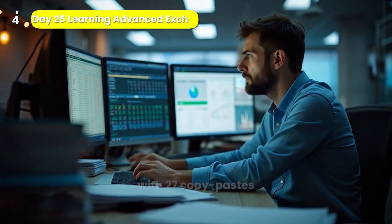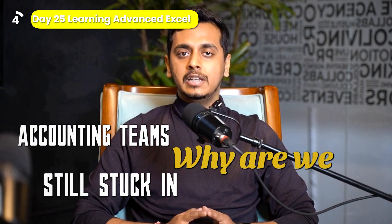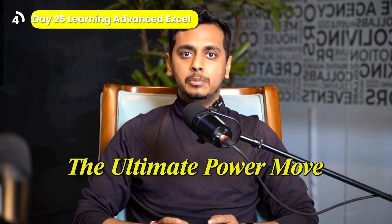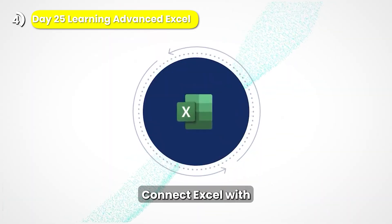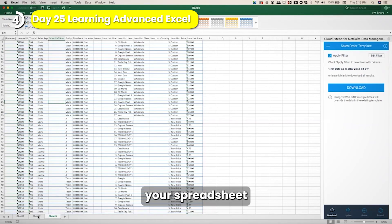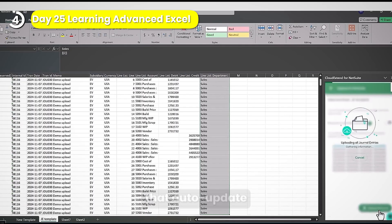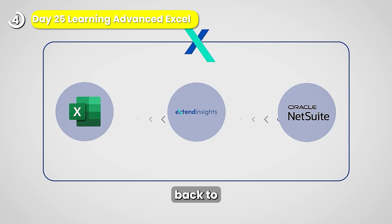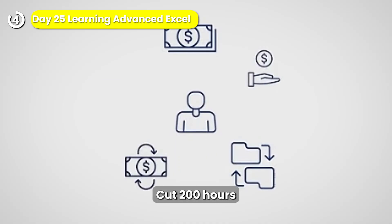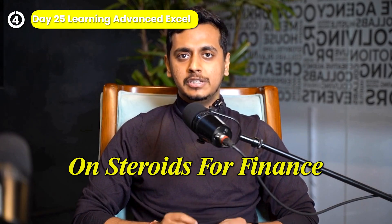Still doing month-end close with 27 copy-pastes and 8 tabs open? Accounting teams — why are we still stuck in the stone age? Meet the ultimate power move for Finance Pros: Cloud Extend. Connect Excel with NetSuite, Stripe, Chargebee, and Salesforce, and bring live data into your spreadsheet — or even send it back. Export 10,000 lines in a click, create reports that auto-update, push journal entries back to NetSuite, and visualize instantly in Power BI and PowerPoint. Cut 200 hours a year like Plastribution did. This isn't another tool — it's Excel on steroids for Finance.